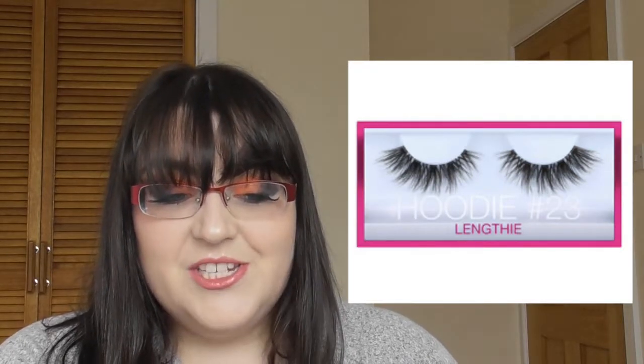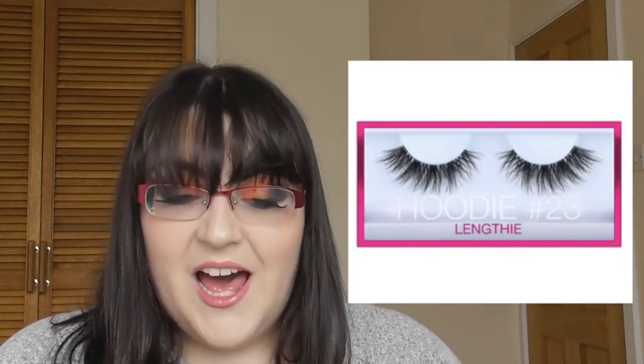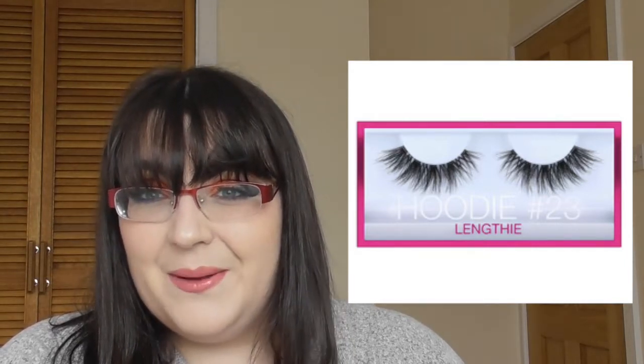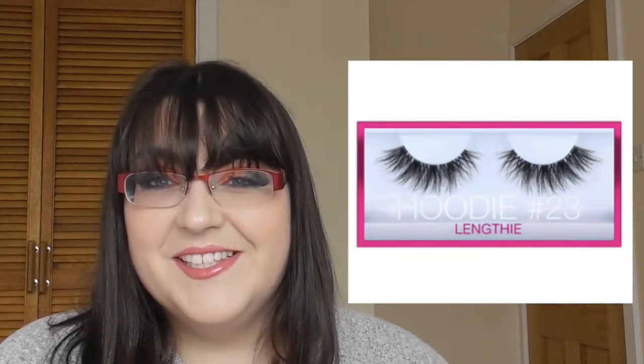Huda Beauty have come out with a new lash style called Hoodie — ultra fluffy, ultra voluminous, and ultra long for $19, available September 25th. That's too expensive for eyelashes for me. I like Eye Lure — they're cheap, cheerful, they work, and I get many uses out of them. I would need to be able to use these for at least a month if they're $19.